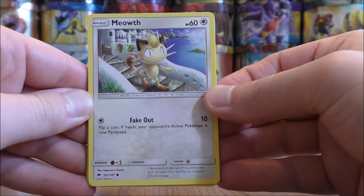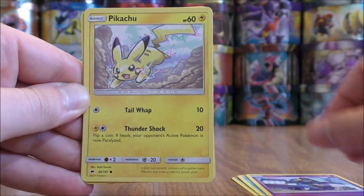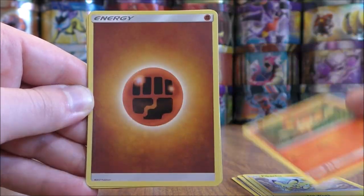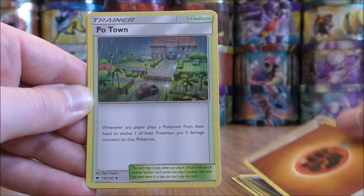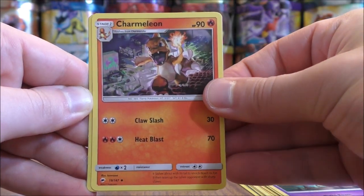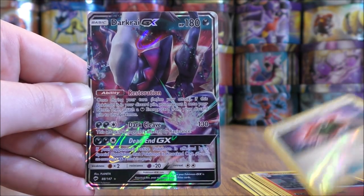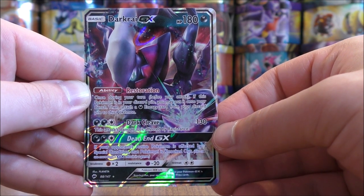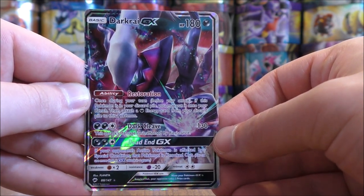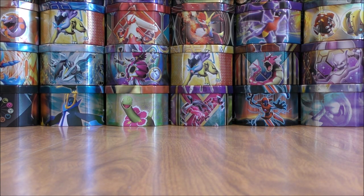Pack four starts with Meowth, Magikarp, Krokorok, Pikachu, Pansear, Fighting type energy, Phantump, Dusclops, Charmeleon. Reverse holo is a Rotom Dex, which is an uncommon. And the rare here would be a Darkrai GX — so the first ultra rare pull of this opening. Of course there is a regular Charizard GX in this set; there is not a Charizard GX full art — it is available as a Black Star promo.